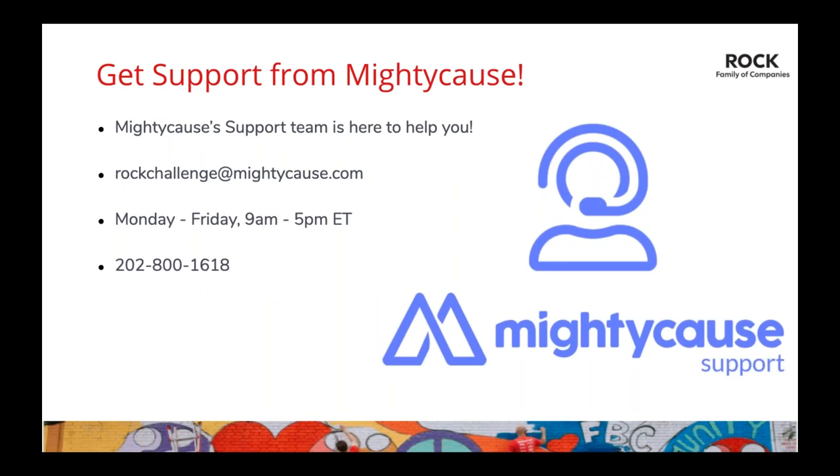Our support team's contact information: for anything campaign-related — setting up direct deposit, strategizing around weekly bonuses, or if a donor needs a receipt — reach out at rockchallenge@mightycause.com. The support team is available Monday through Friday, 9 to 5, and their phone number is 202-800-1618. Please don't hesitate to reach out — our priority is supporting you.